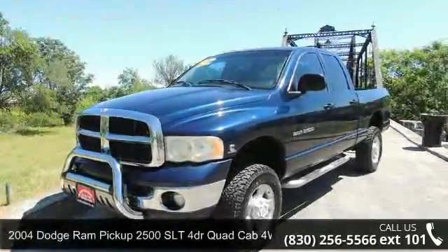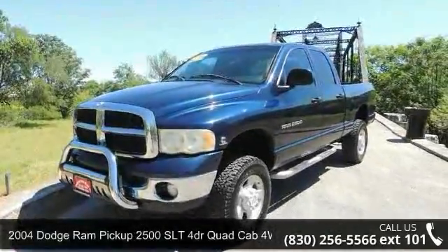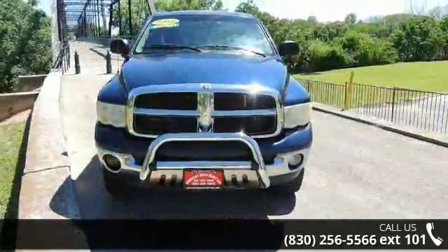Arrive in style with this 2004 Dodge Ram Pickup 2500. This may be the set of wheels you've been looking for.